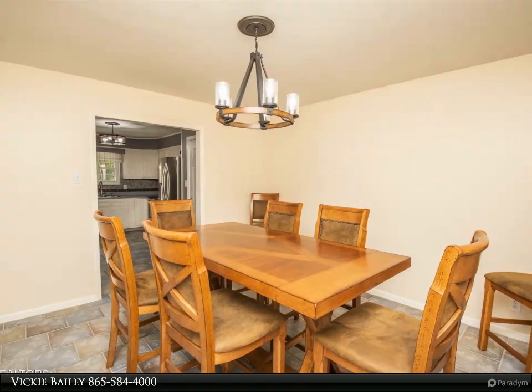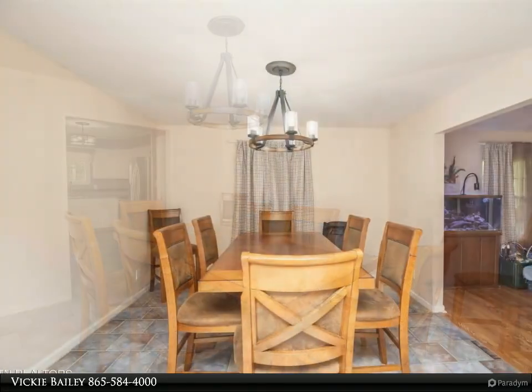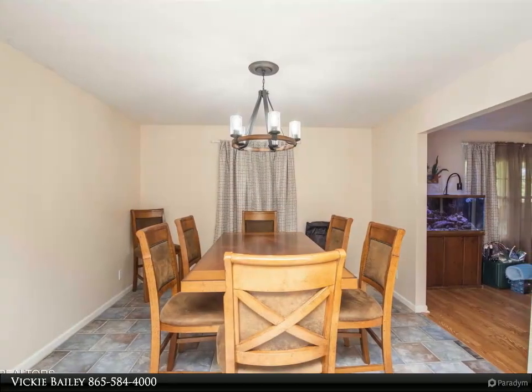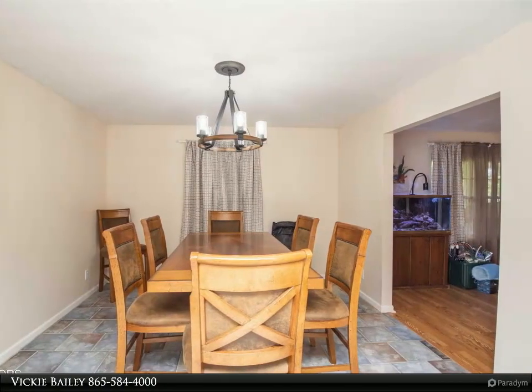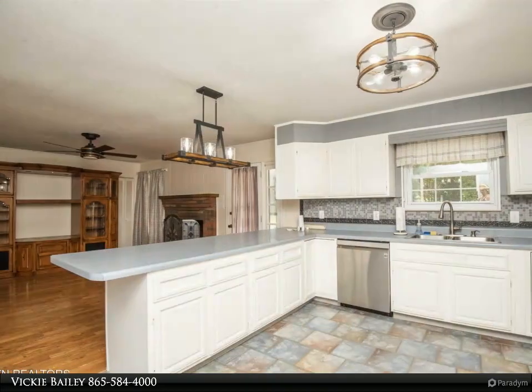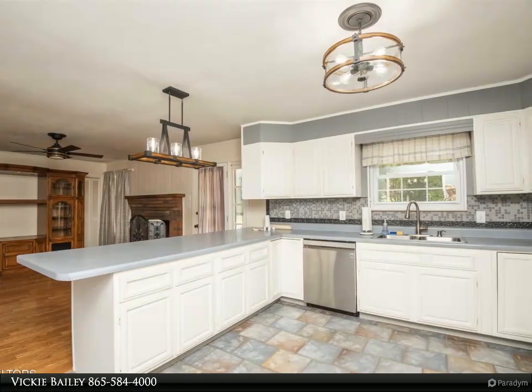Oversized garage with a great place for a workshop and a 10 by 12 insulated storage building. This home won't last long! For more information, review the details below or contact Vicki Bailey at 865-584-4000.